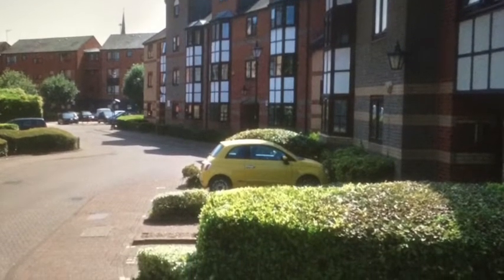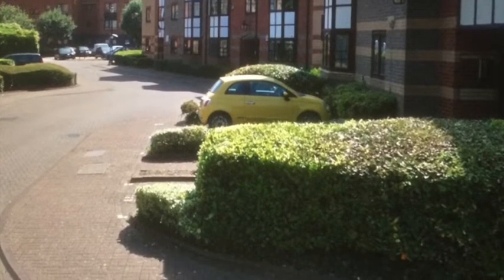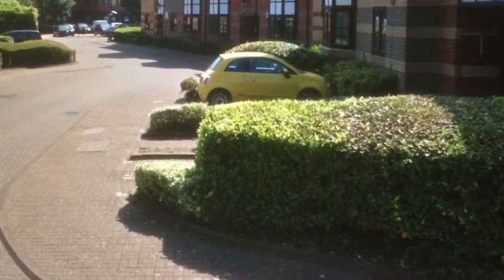We now move to the bottom of Willow Street and I will pass you over to the late Doug Noyes for his explanation of this end of the street.